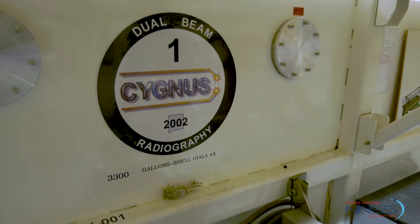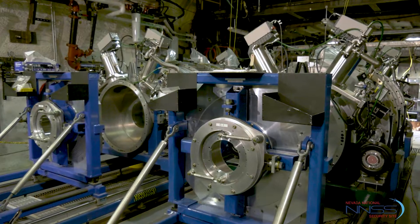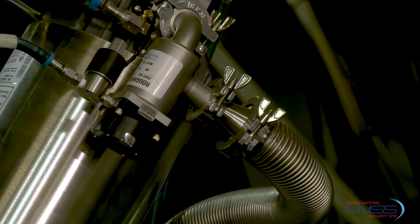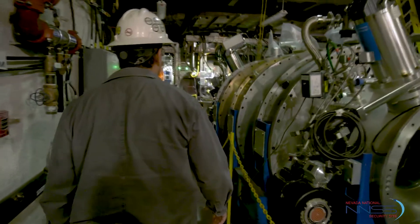Cygnus is a major contributor to this area. The mission for Cygnus has evolved into many new experiments — scientists keep inventing new needs for this capability. That mission continues today and in years to come.